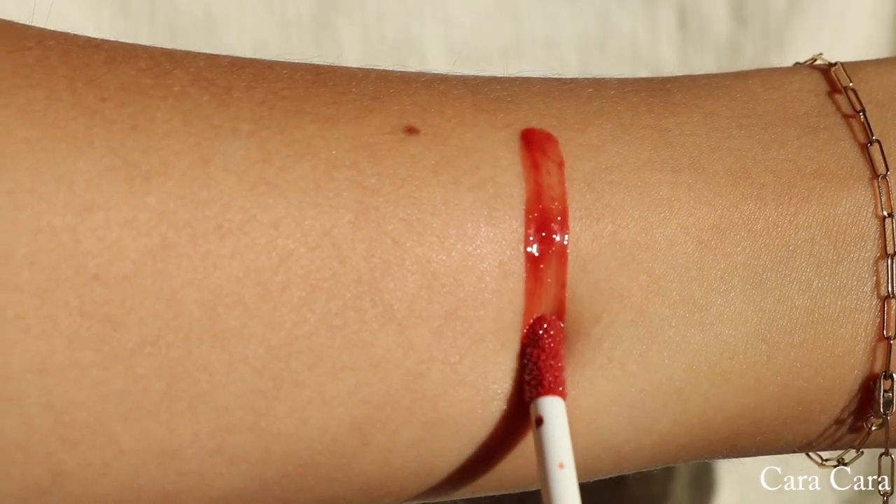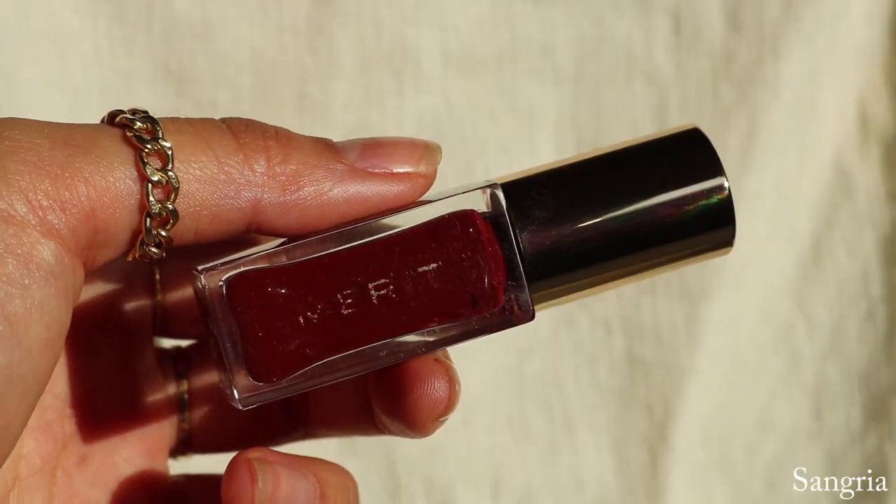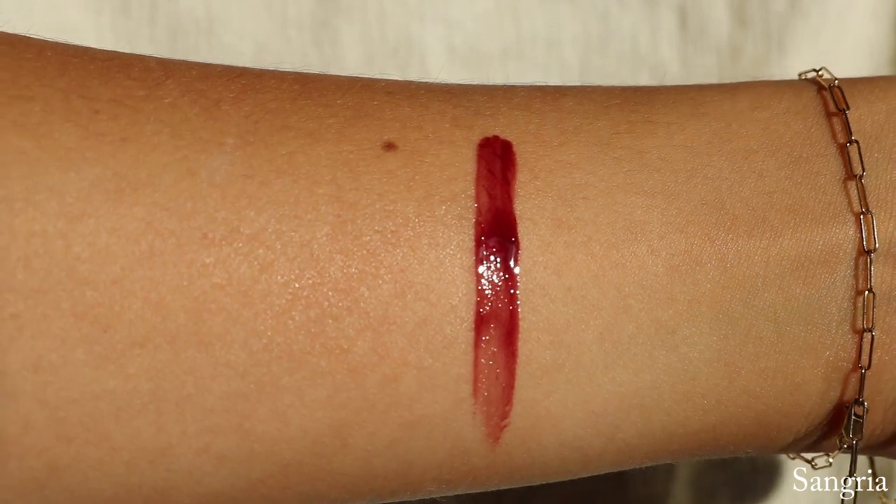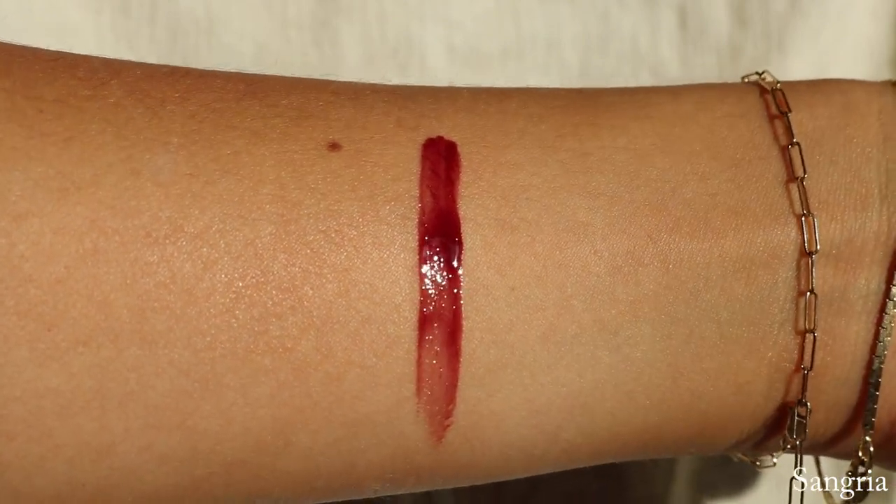Next we have the shade Cara Cara, which is described as a soft red orange. This is Cara Cara — I love this one. It is so stunning and perfect for the summertime. Next we have one of my other favorites, the shade Sangria, which is described as a deep berry. This is actually my first lip oil that I ever got from them and it is perfect. It's perfect for the wintertime, and I feel like even the summertime as well. It kind of gives that soft red lip or worn-in red lip with a gloss on top kind of look. I love this one so much. This is Sangria, which is a deep berry.